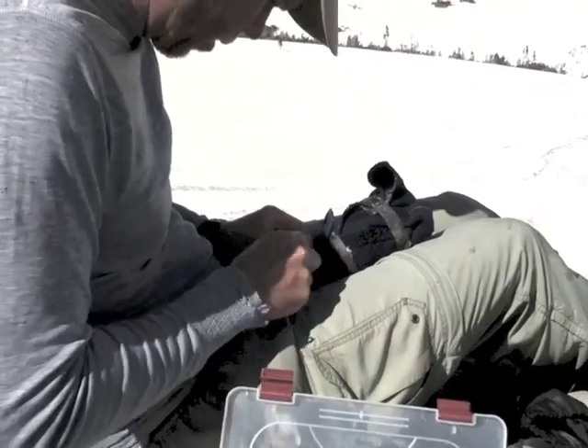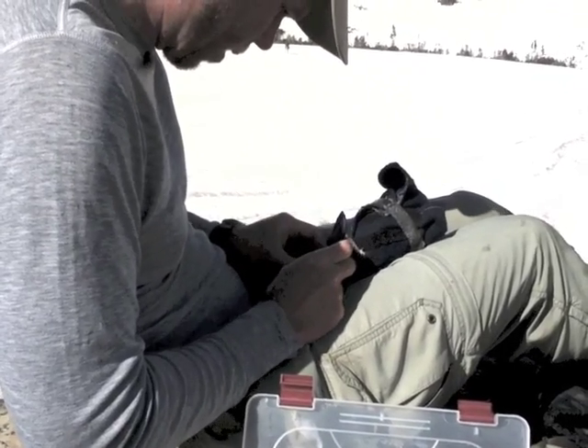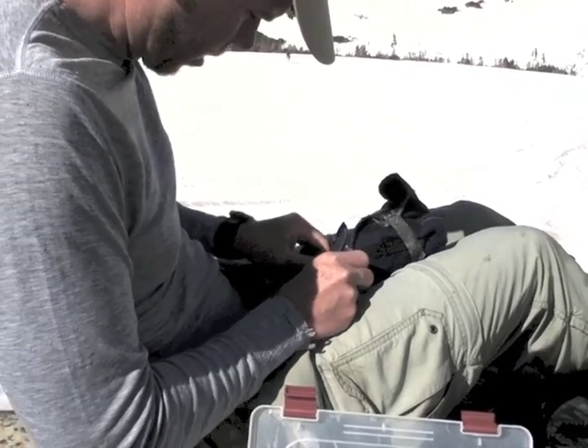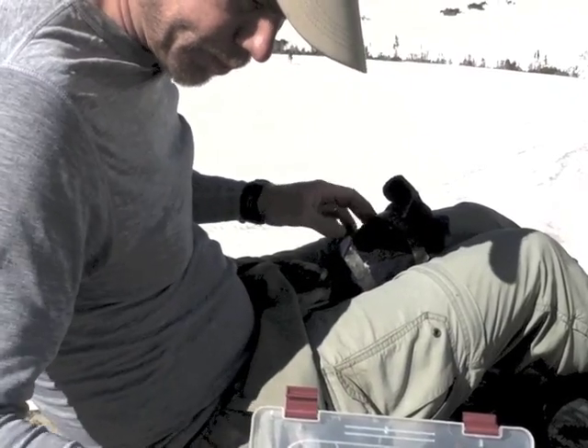During the breeding season, we use a playback to draw in the nearby males. In the post-breeding season, we use a chick distress call to attract females. This makes finding the birds much easier.